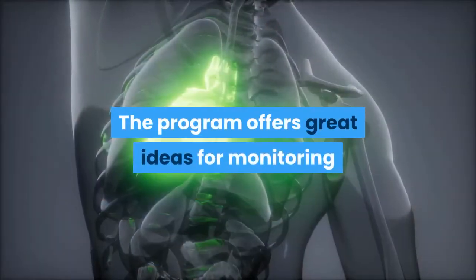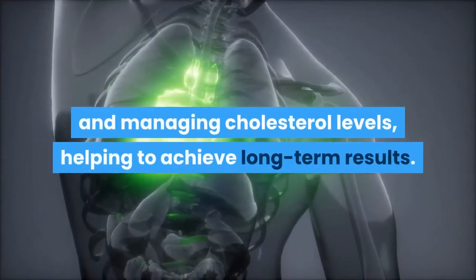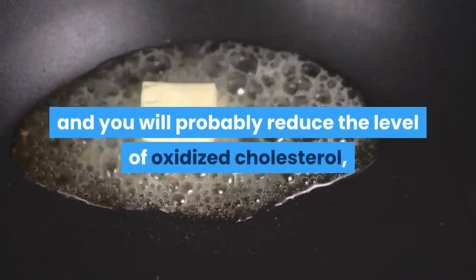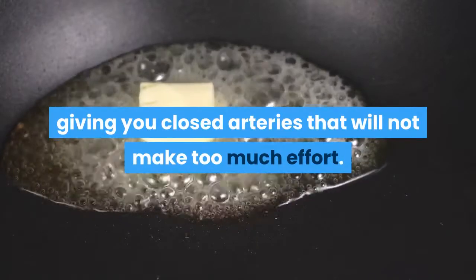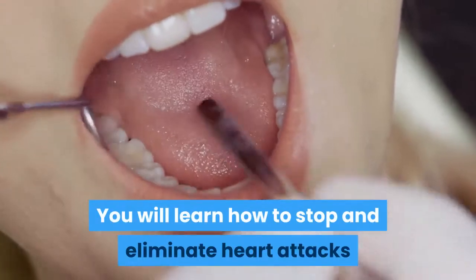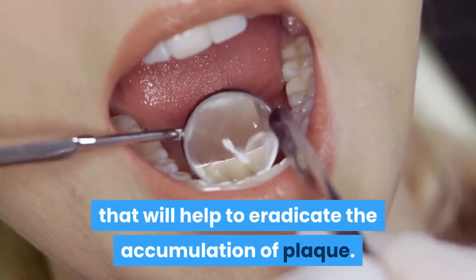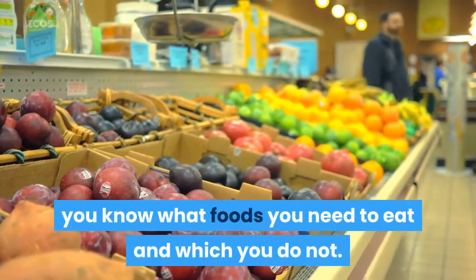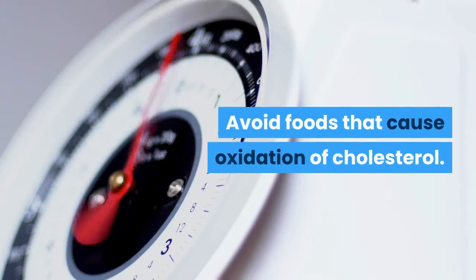The program offers great ideas for monitoring and managing cholesterol levels, helping to achieve long-term results. You will learn new steps each day and will likely reduce the level of oxidized cholesterol, giving you clear arteries without too much effort. You will learn how to stop and eliminate heart attacks and strokes by following a 4-week strategy that will help to eradicate the accumulation of plaque. With this program, you know what foods you need to eat and which to avoid — avoid foods that cause oxidation of cholesterol.